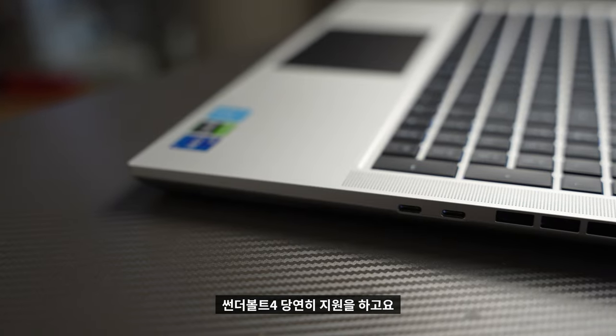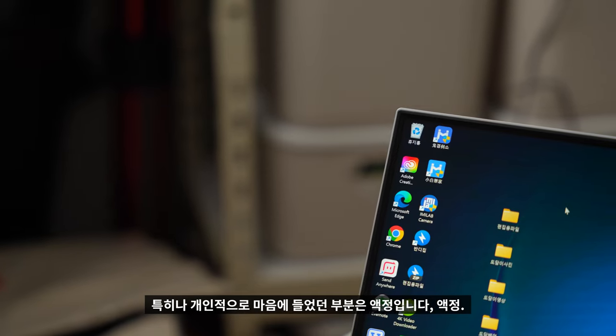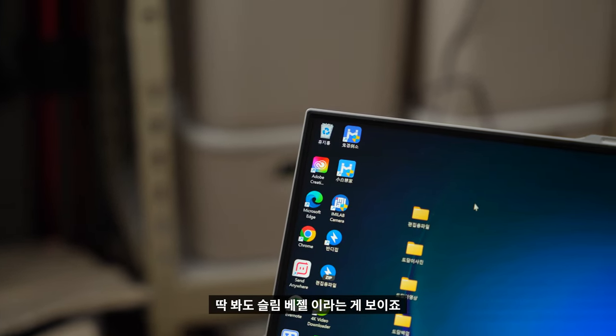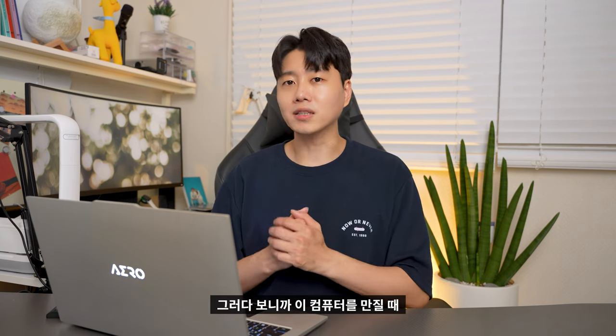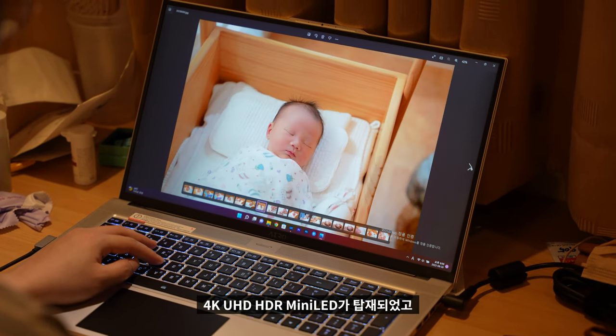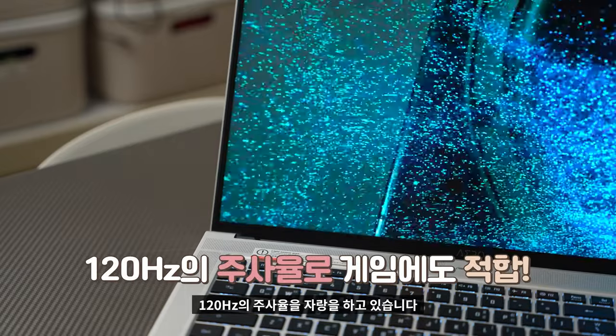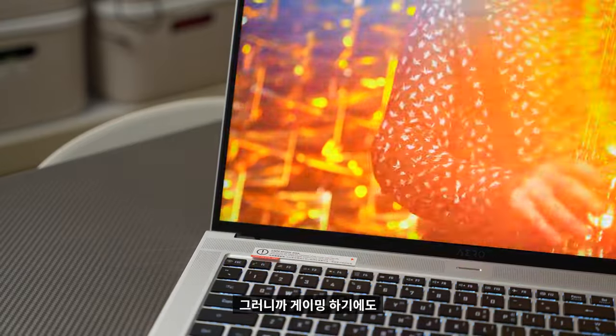썬더볼트4도 당연히 지원합니다. 특히 개인적으로 마음에 들었던 부분은 액정입니다. 딱 봐도 슬림 베젤이라는 게 보이죠? 3mm이고, 화면과 본체 비율이 약 90% 정도 됩니다. 그러다 보니 이 컴퓨터를 만질 때 몰입감이 장난이 아니에요. 4K UHD HDR 미니 LED가 탑재되었고, 120Hz의 주사율을 자랑하고 있어 게이밍하기에도 아주 적합한 노트북입니다.